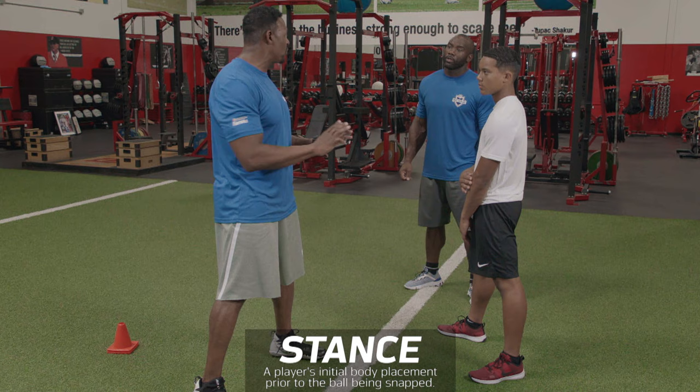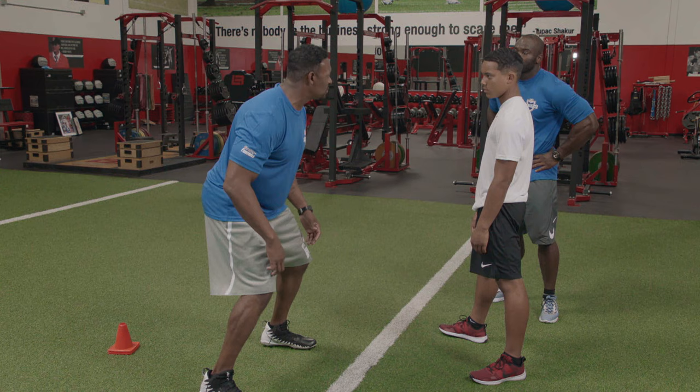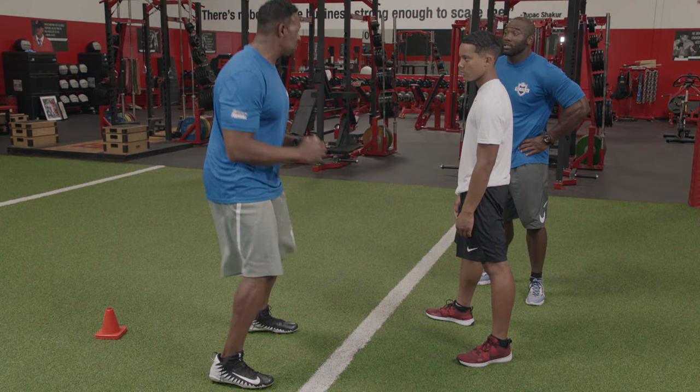I want to be in a comfortable space where I feel athletic, where I can move and function, and I don't want to be on my heels. I want to be on the ball of my feet so I can be able to move, so I can feel like a boxer — like an athlete — so I can move.